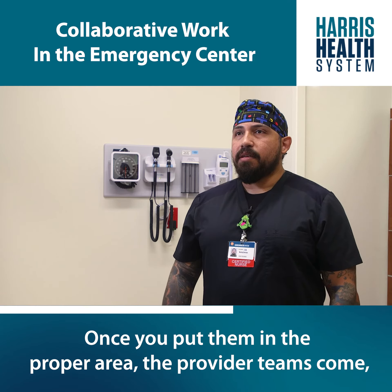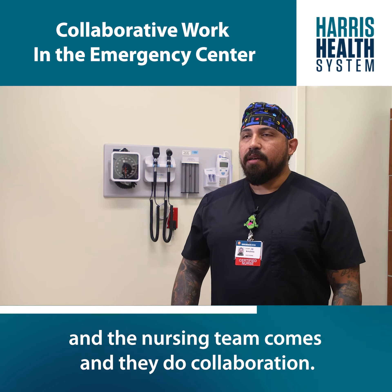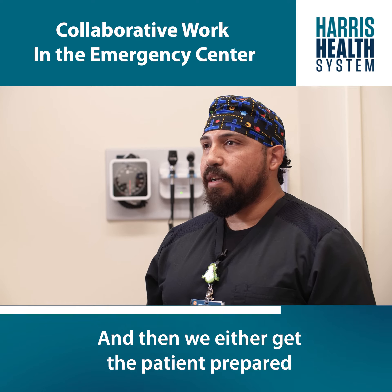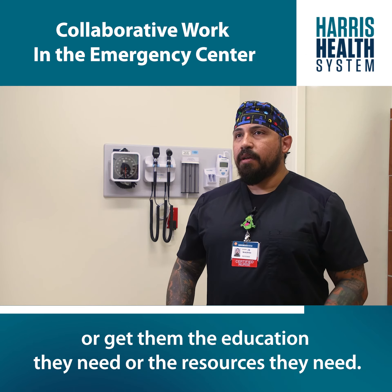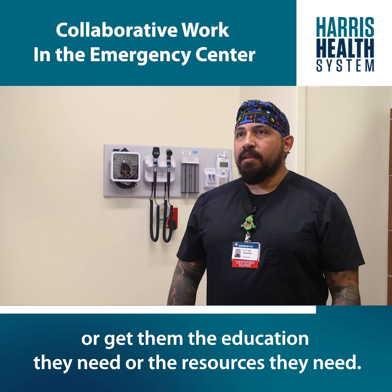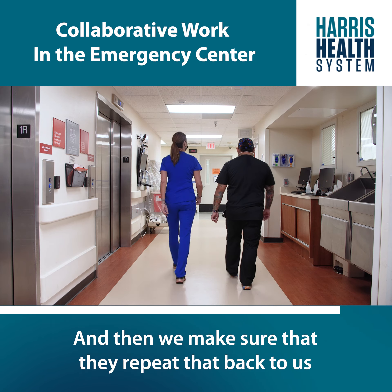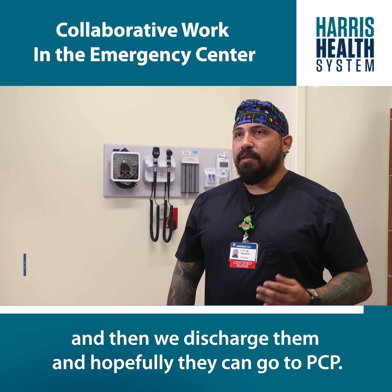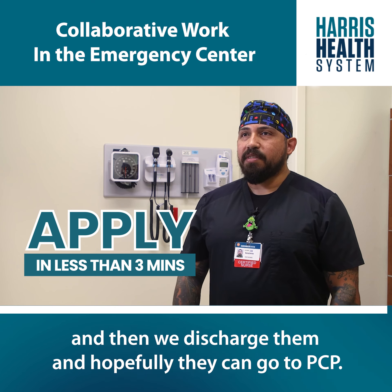Once you put them in the proper area, the provider teams and the nursing team come together and collaborate. Then we either get the patient prepared with future appointments, or give them the education and resources they need, make sure they can repeat that back to us, and then we discharge them — hopefully to their PCP.